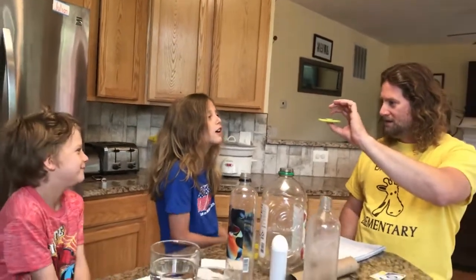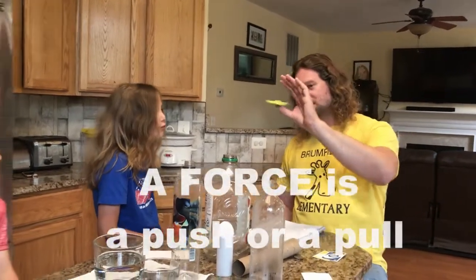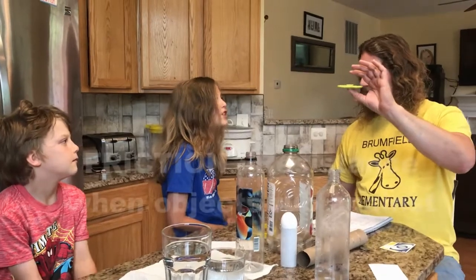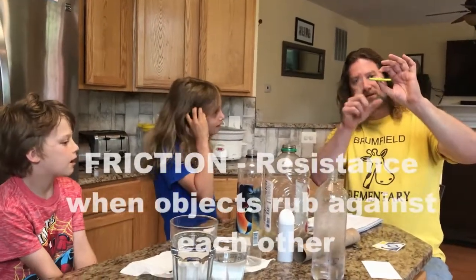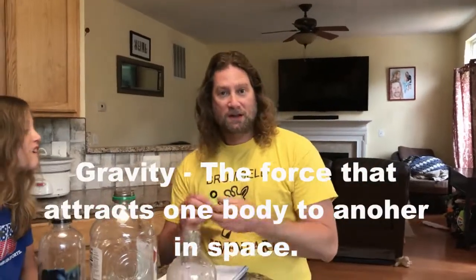So a fidget spinner here — what forces are acting on this right now? What do you think? There's a push, right? Is there anything that's acting against it? Is there anything that's trying to make it stop? Air. So what does the air cause on it? Friction. So friction — it's not just friction from the air, it's friction from the mechanisms inside. But they're made to try to minimize that friction. Friction and another force acting on everything right now is gravity. On Earth, friction and gravity and other forces try to stop things from moving. So we're going to use that to prove Newton's first law of motion — the law of inertia. Objects at rest will stay at rest unless acted on by a force, and objects in motion will stay in motion unless acted on by a force.